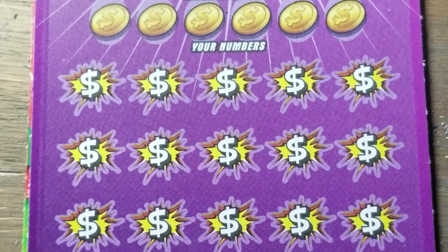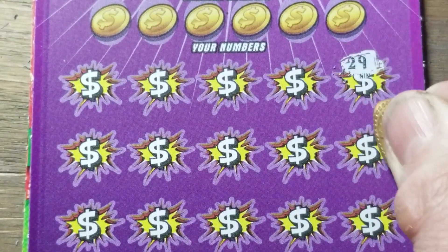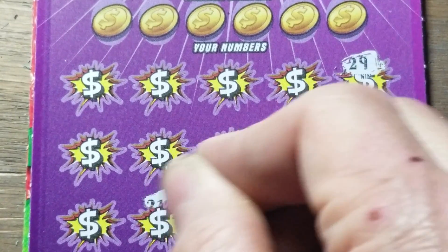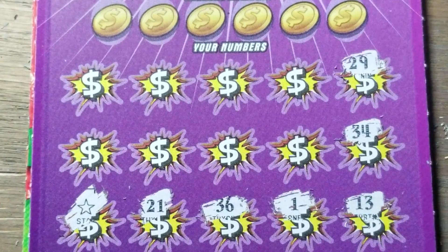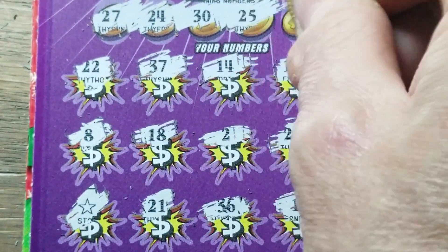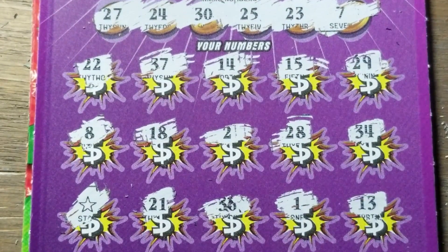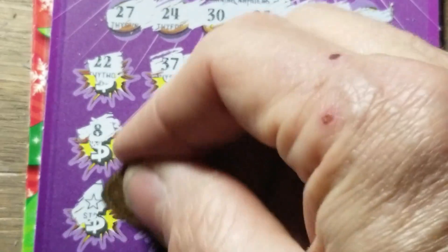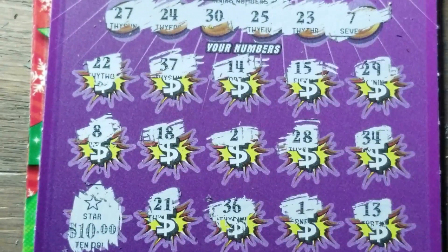This one's the same thing — we're still looking for the same symbols. Of course, the big 30s are coming up — my favorite, Extreme Green ticket, the last two at the store. And we've got another star, back-to-back stars — that's what we like to see. Do we have any matching numbers this time? 7, 23, 24, 25, 27, and 30. Nothing. Well, that's a $10 win.